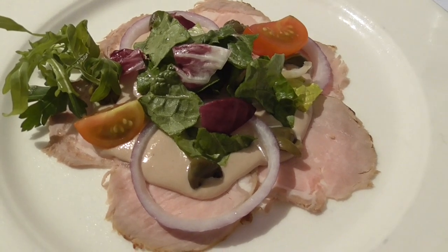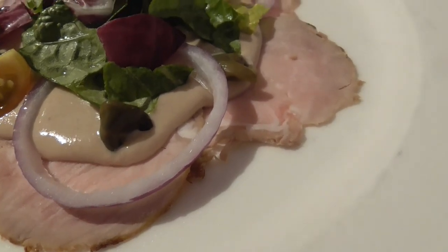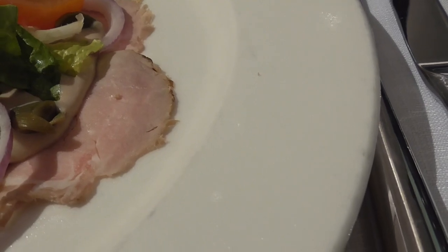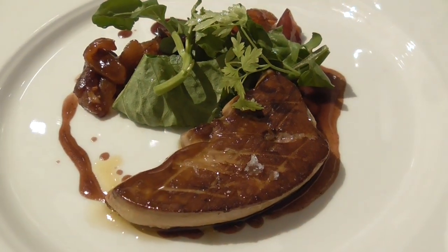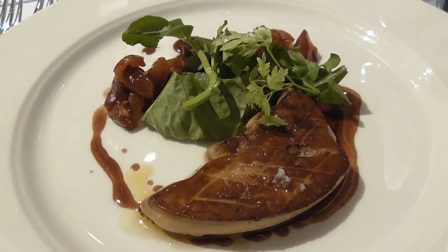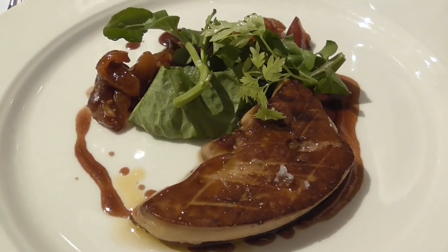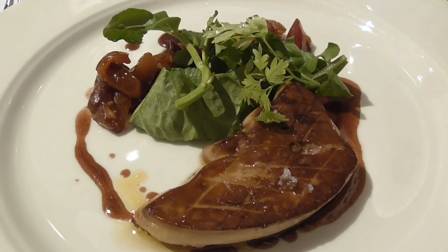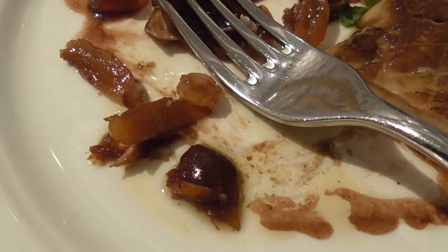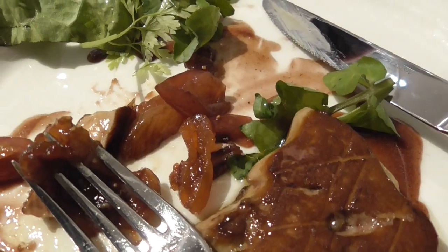Vitello tonnato — the tonnato part is a tuna sauce right there, and the vitello is veal down on the bottom. Tonight's foie gras is seared foie gras — liver, of course, duck liver. If I ever see foie gras on the menu, that's my go-to among my other gazillion go-tos. The dried fruit that accompanies it — the figs and grapes — so yum.